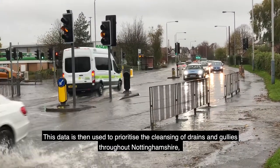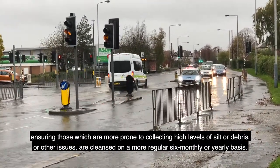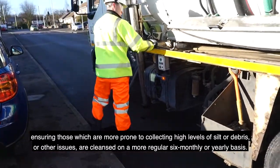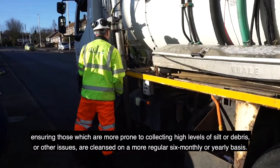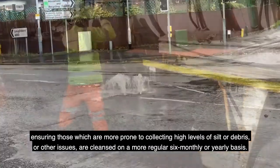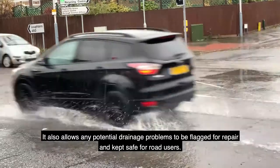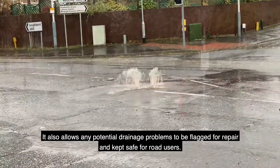This data is then used to prioritise the cleansing of drains and gullies throughout Nottinghamshire, ensuring those which are more prone to collecting high levels of silt, debris or other issues are cleansed on a more regular, six-monthly or yearly basis. It also allows any potential drainage problems to be flagged for repair and kept safe for road users.